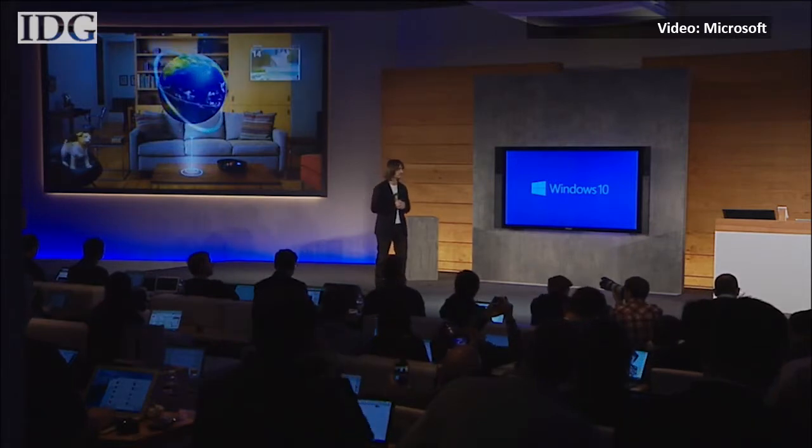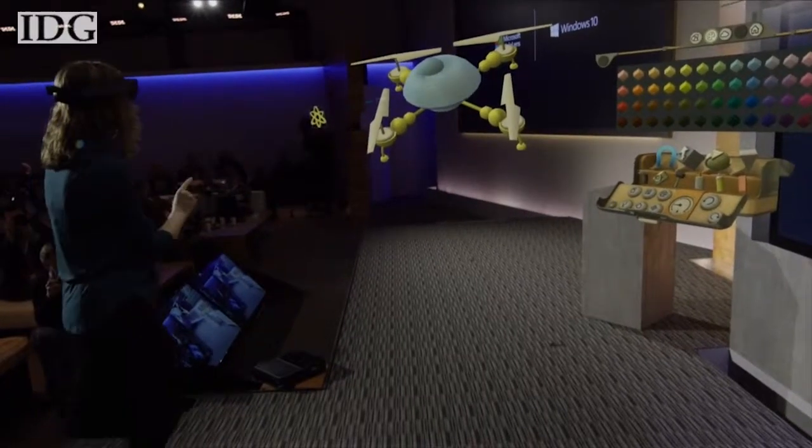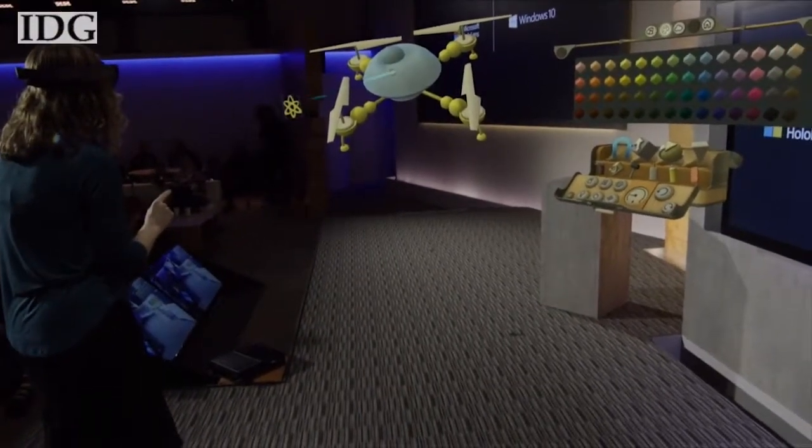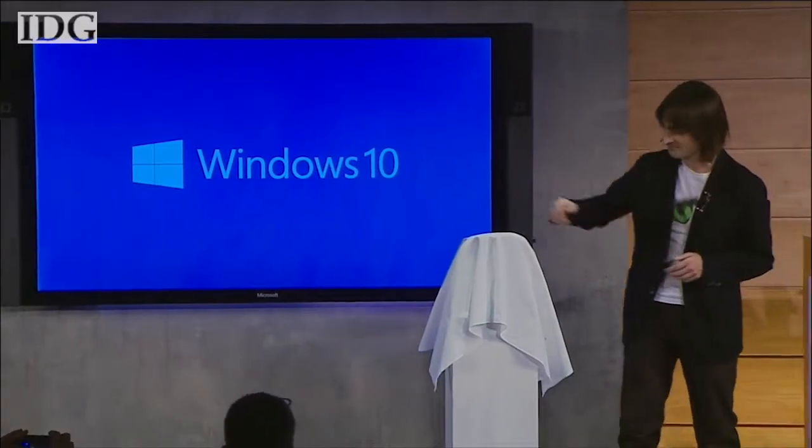Microsoft has previewed what it thinks might be one of the futures of computing. It calls it Windows Holographic, but it's really more like a 3D imaging and augmented reality system based around Windows 10 and a device called the HoloLens.